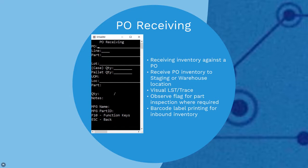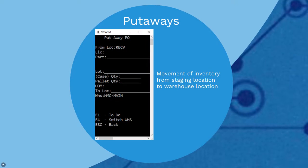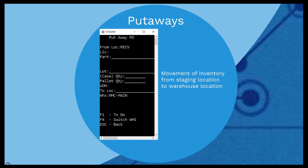For non-traceable parts, the user will not be prompted for a trace ID. RFplus identifies and segregates parts flagged as inspection required in Visual manufacturing part maintenance. For putaway, if you are using the two-stage PO receiving process, putaway is the movement of inventory from a staging location to a warehouse location. Putaways support both traceable and non-traceable items, and RFplus allows this function to take place in an efficient and systematic manner.